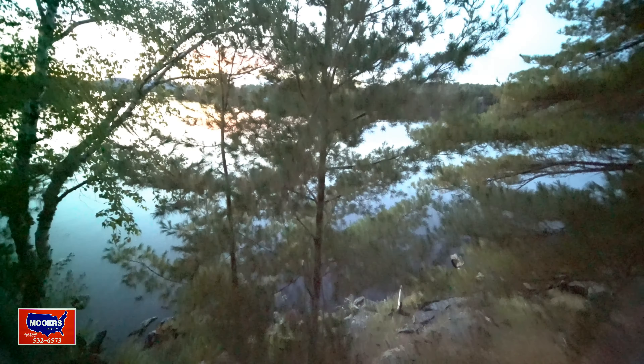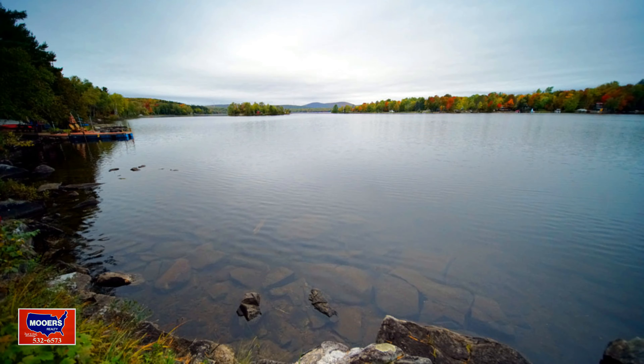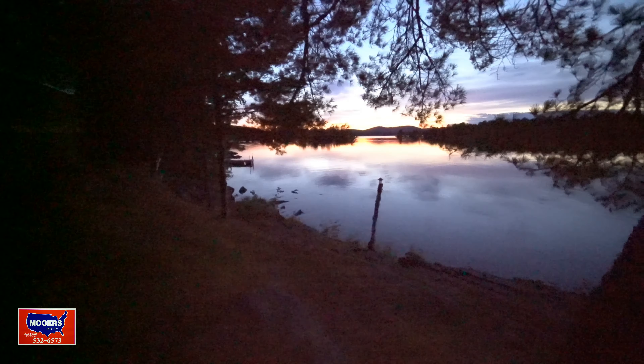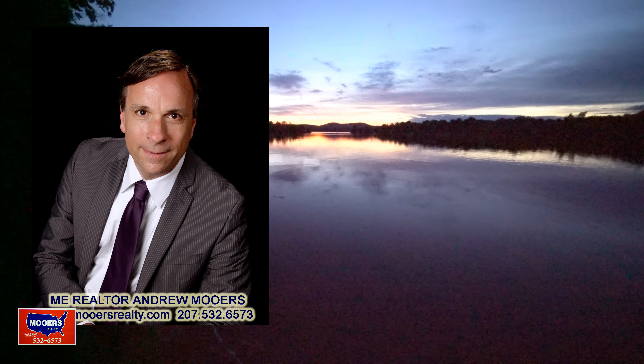This one is right on the water too, up close in the front row. This is how you end your day, but every sunset is different, because you're different. I'm Maine Realtor Andy Moores. Thank you for listening and watching the Maine Real Estate Channel.